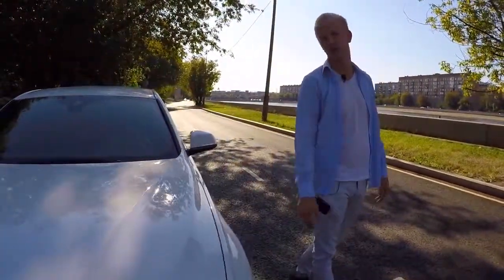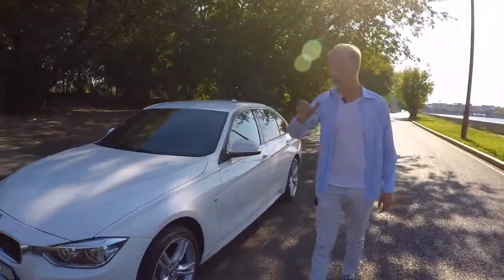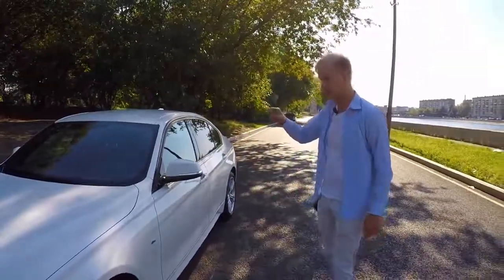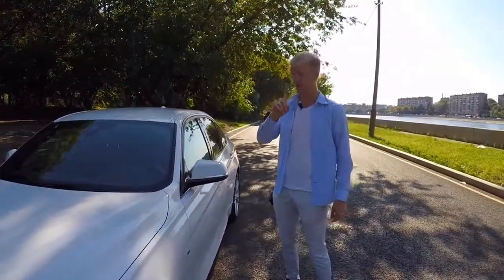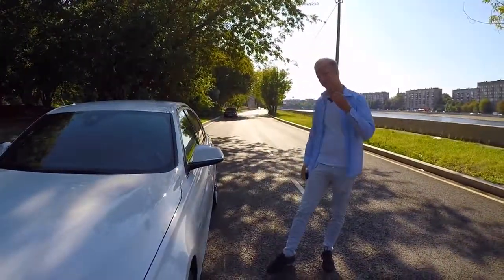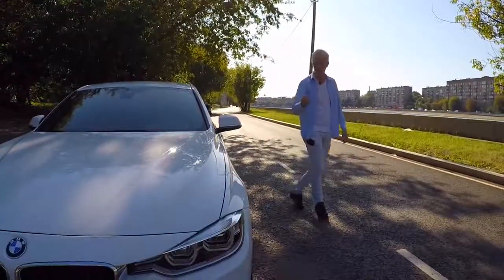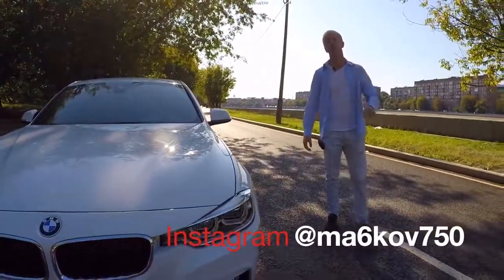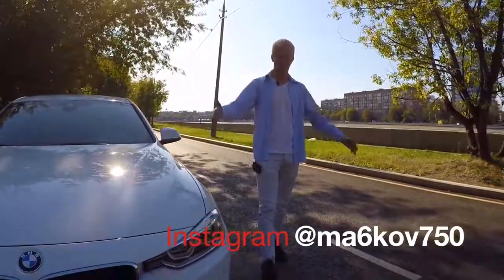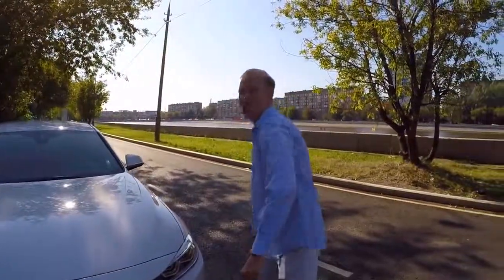Такой же цвет — я бы себе этот автомобиль забрал. Пишите своё мнение в комментарии. Напоминаю: на владельца автомобиля оставляю ссылку на Drive2. Пробег у него 13 тысяч за год — машинка интересная, ещё много чего хочет делать. Через два-три года заберёшь себе в полном фарше. Обязательно подписывайтесь на Instagram нашего канала. Спасибо за просмотр, до новых встреч!